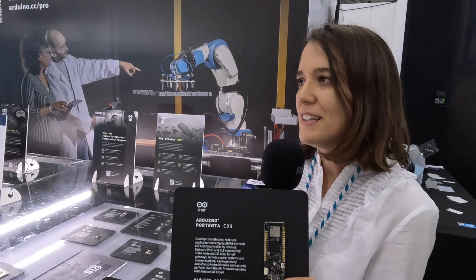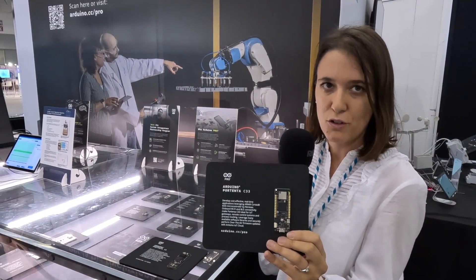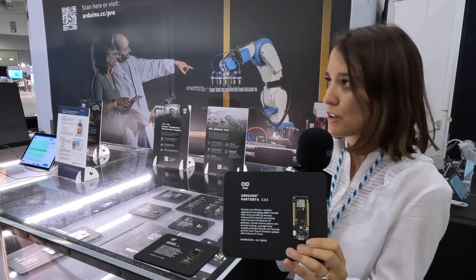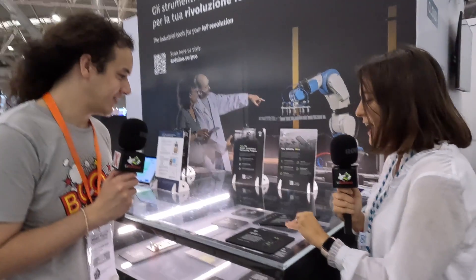We have here our Portenta C33. The Portenta C33 is a really cost-effective microcontroller board integrating a Renesas microcontroller, which is an M33 core, together with Wi-Fi and Bluetooth connectivity. It's in the same form factor as all our Portentas, but in addition it integrates castellated pins, which allows you to dynamically solder this board to any custom carrier for any kind of solution.